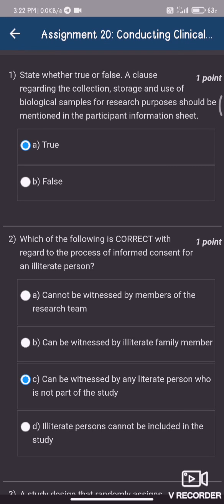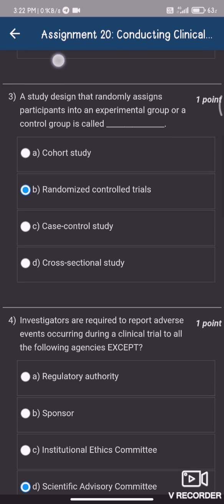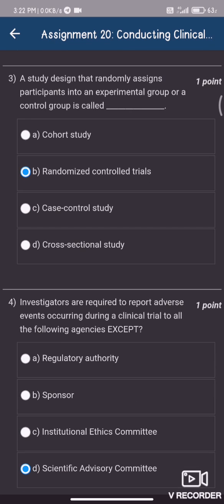Solving quiz number 20, which is conducting clinical trials. The suggested answers are: question number one, option A — True; question number two, option C — can be witnessed by any literate person who is not part of the study; question number three, option B — RCADS.